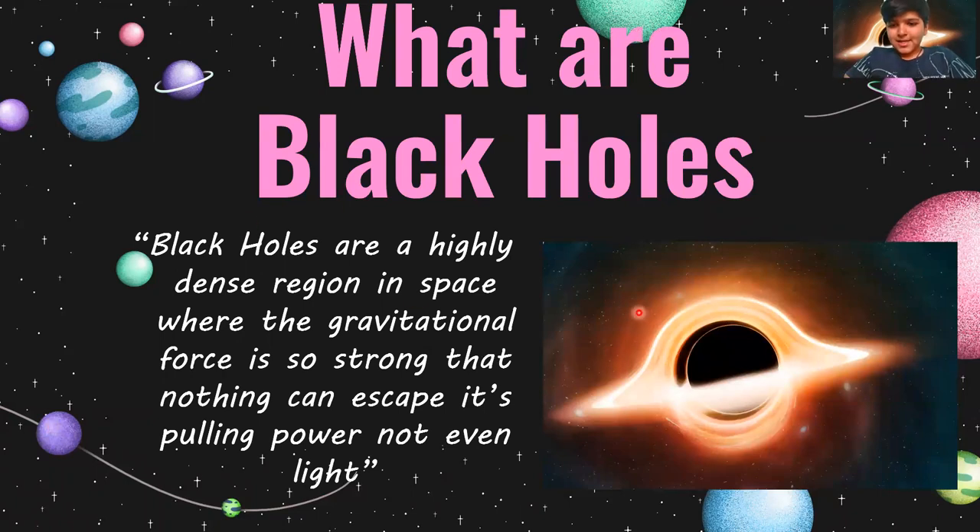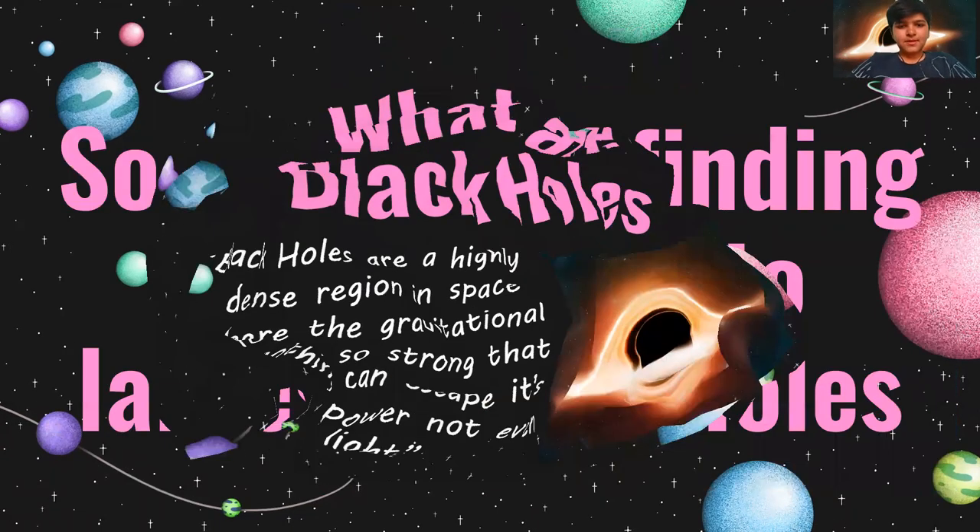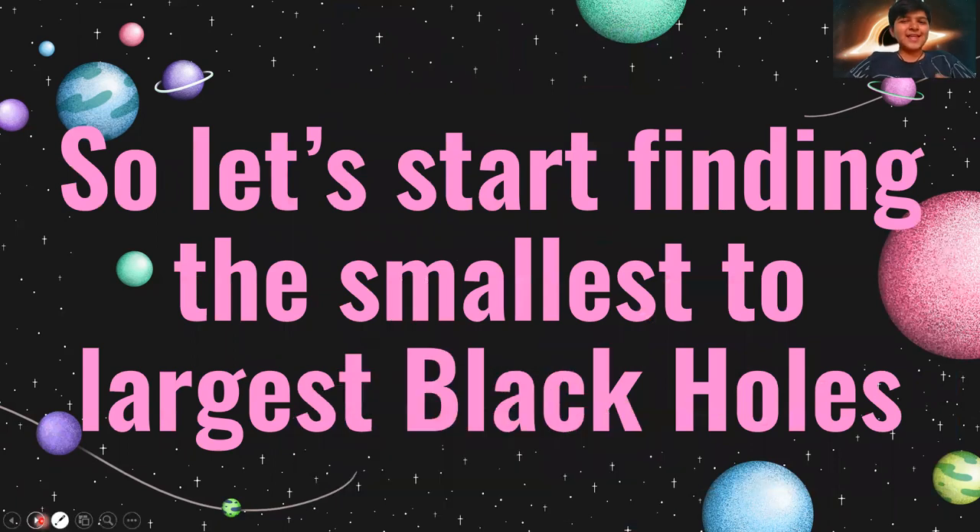This is a massive black hole — you can see the big black hole here. Let's go to the next slide. This is an interesting thing. Let's now start finding the smallest to largest black holes.